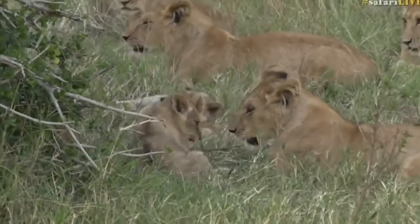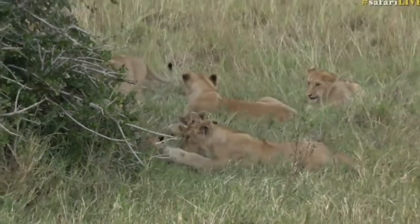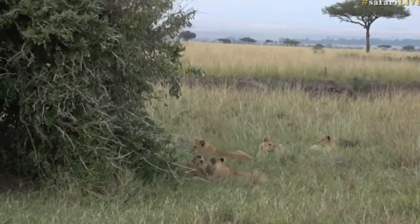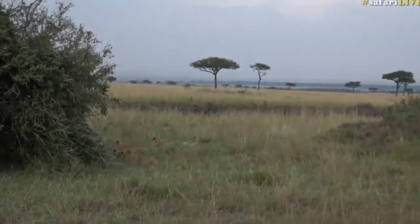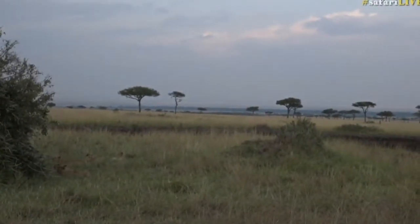There are also a few other vehicles enjoying the sighting with us — you may hear the guests on the vehicles chatting with excitement. And what a magical scene this is. This is actually exactly where we left them this morning. We were on the opposite bank, kind of where that big tree is that you can see, and now we've come on to the other side.